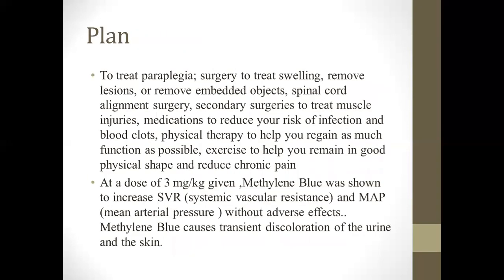The plan is to treat the paralysis surgically — to treat swallowing issues, remove lesions or embedded objects, and perform spinal cord alignment surgery. A second surgery may address muscle injuries, with medications to reduce the risk of infection and blood clots. Physical therapy should be given to regain as much function as possible and exercise to help remain in good physical shape and reduce chronic pain. A dose of 30 mg/kg of methylene blue was shown to increase systemic vascular resistance (SVR) and mean arterial pressure (MAP) without adverse effects.